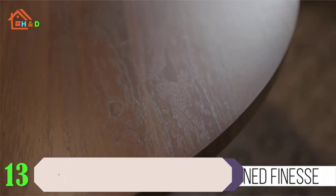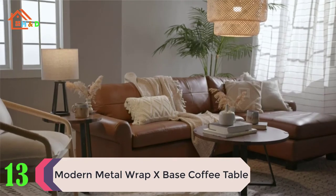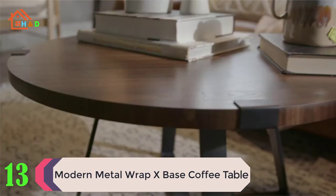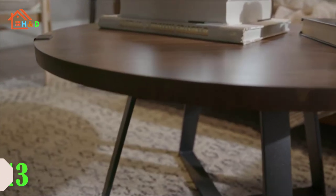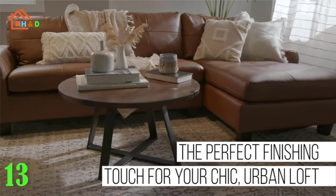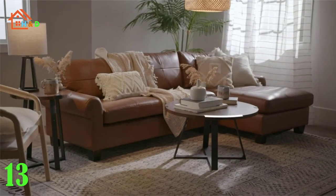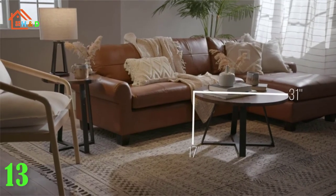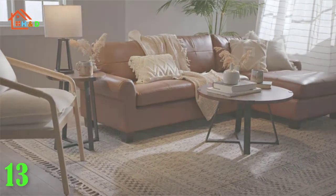At number 13 we have listed the modern metal wrap X-base coffee table. This round coffee table is easy to circle about whether you're playing a game with some friends or arranging furniture next to it. Its open design keeps the piece unobtrusive and gives you and your guests a great place to kick back and stretch out around. It's ideal for small spaces.